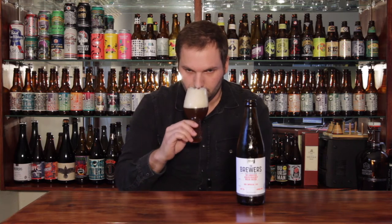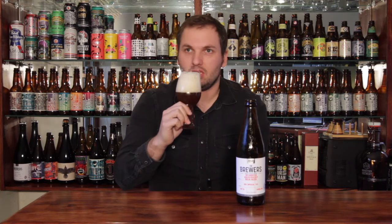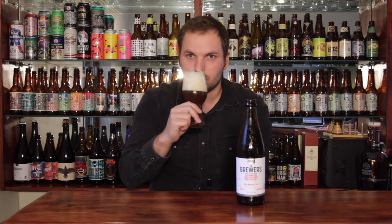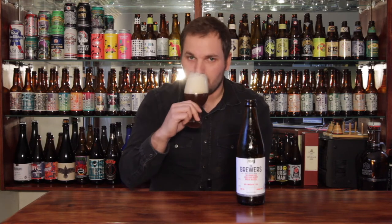Right, well let's get the nose on this one, shall we? I'm getting some piney notes, some citrus, a bit of mango, piney, grass, and some sweet notes as well. Some stone fruit, apricots maybe. But a really nice nose all in all. So it's time for the moment of truth — let's give it a taste.